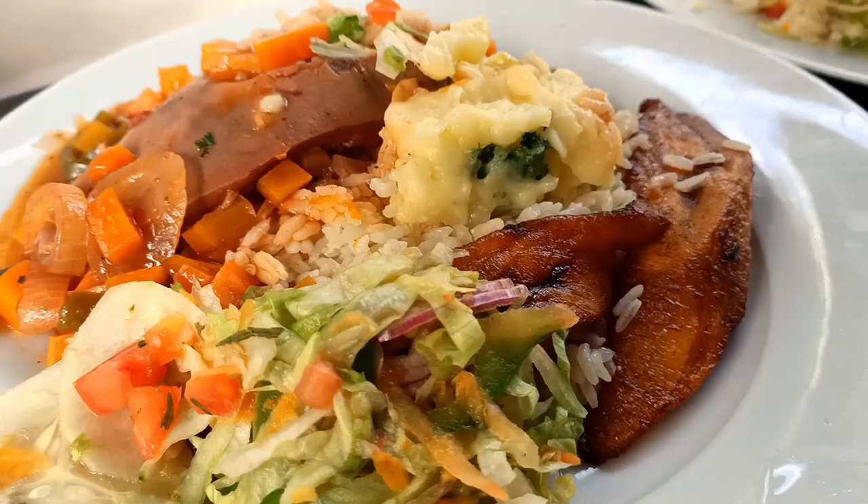Just poured our lunch today and I didn't tell John, but one of the dishes is tongue. So let's see how it goes.